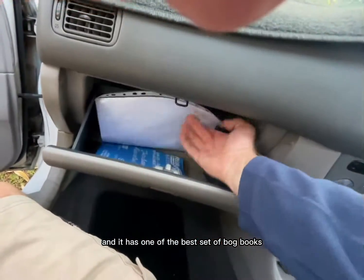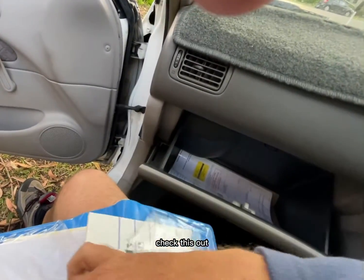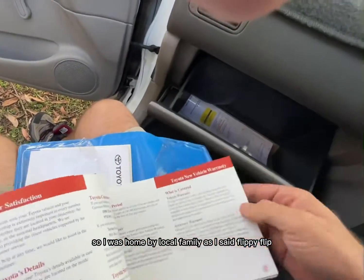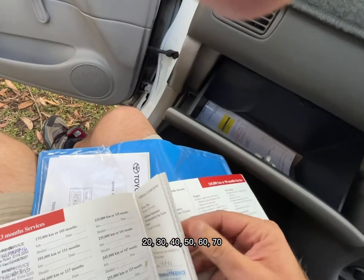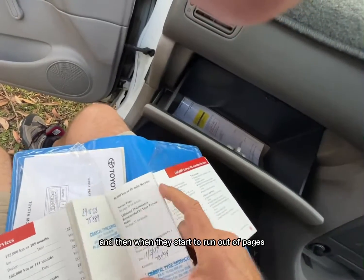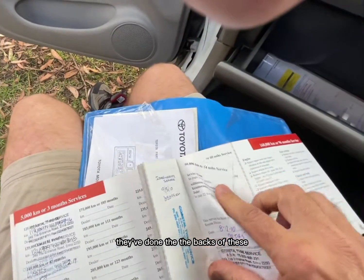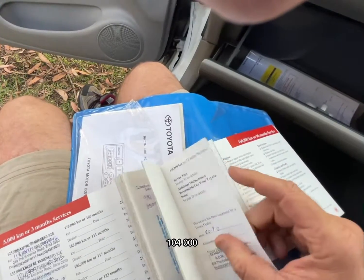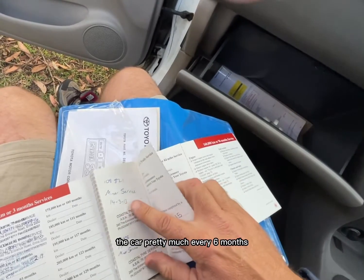And it has one of the best sets of logbooks I've seen in a car for ages. Check this out. So it was owned by a local family as I said. We've got 10, 20, 30, 40, 50, 60, 70 — all the services right through. And then when they started to run out of pages, they've done the backs of these. The local workshop: 95,000, 99,000, 104,000. So the bloke was obviously servicing the car pretty much every six months.